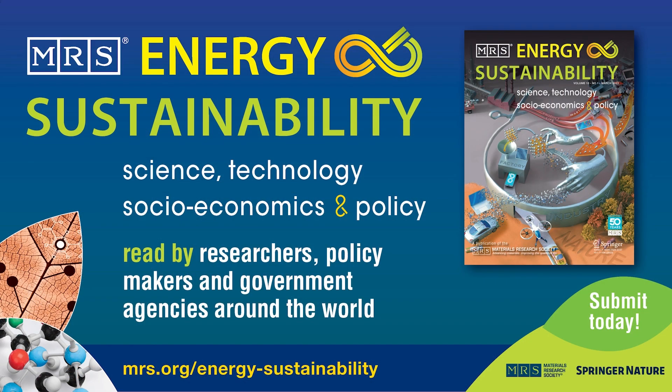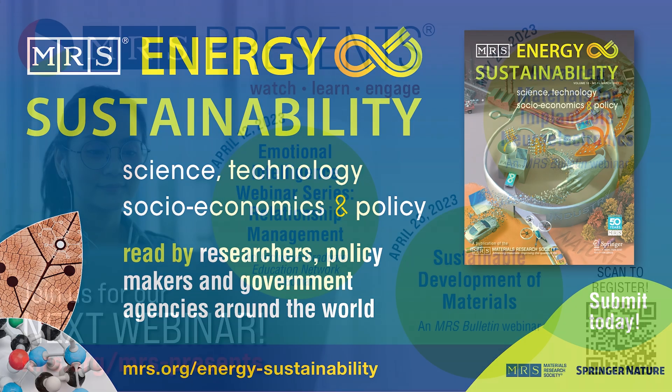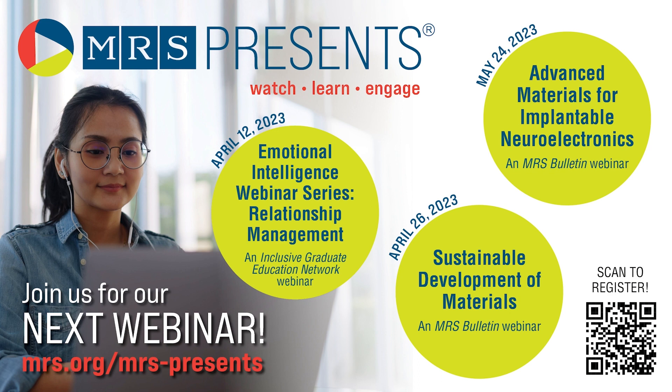MRS Energy and Sustainability addresses broad perspectives in energy and sustainability as they relate to the impact of materials research on society. The journal welcomes individuals interested in guest editing a topical collection on the latest renewable energy technologies. For more information on the journal, visit MRS.org/EnergySustainabilityJournal. MRS Presents offers upcoming webinars in April: Emotional Intelligence Relationship Management on the 12th, followed by an MRS Bulletin Webinar on Sustainable Development of Materials on April 26th. In May, join us on the 24th for an MRS Bulletin Webinar on Advanced Materials for Implantable Neuroelectronics. Register at MRS.org/MRSPresents.